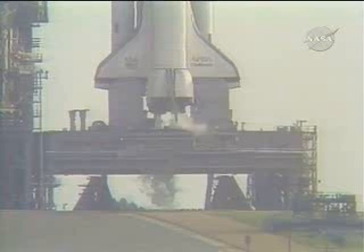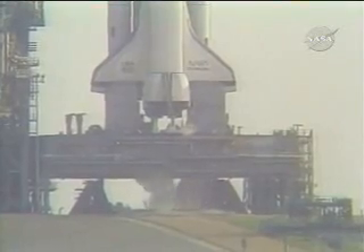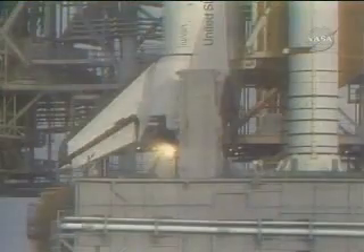T-minus 17 seconds and counting. The body flap and speed breaker in launch position. T-minus 10, 9, 8, 7, 6.